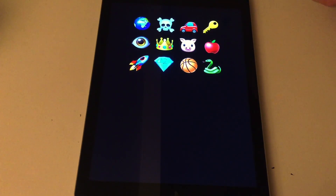On the screen, I will slide and some items will pop up — just rows of random items. All I need you to do is try to remember them as best as you can, because I'll ask some questions about the placement or the colors of the items later. These are the items: globe, skull, car, key, eye, crown, pig, apple, rocket, diamond, basketball, snake.